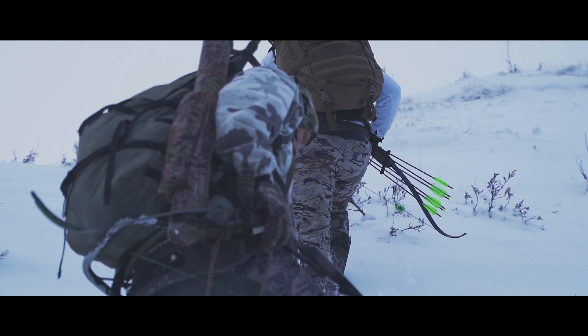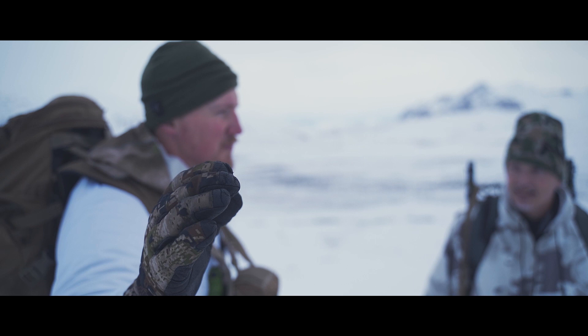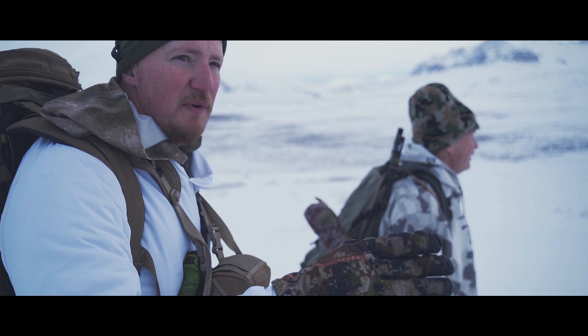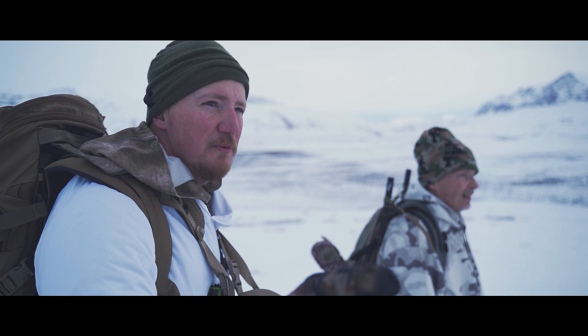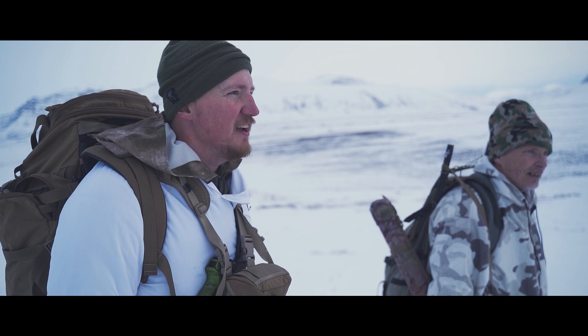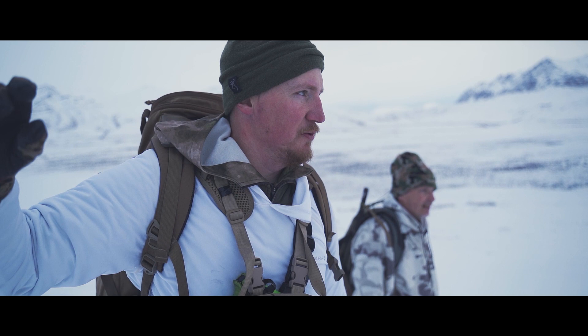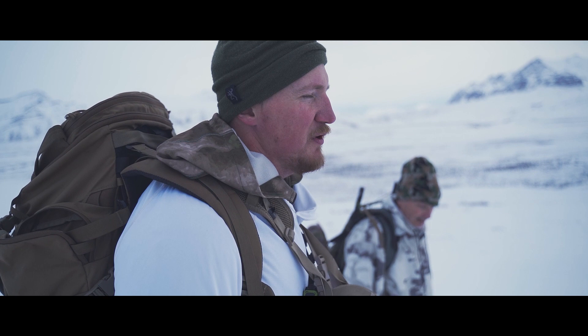These caribou are kind of over the rise from us — there's a bunch over there too, and they're moving along. What I think we need to do is try and get up this gully, because they're not going to drop down. We need to see if there's a spot where we can ambush them. There's a thousand more strung out moving this direction. If we can get in there without spooking a bunch of them, we might be in good shape.